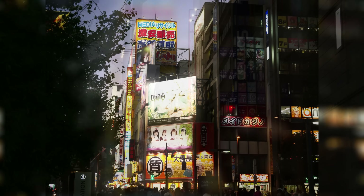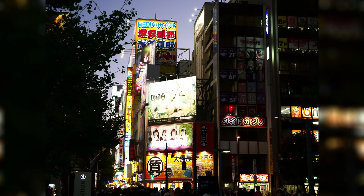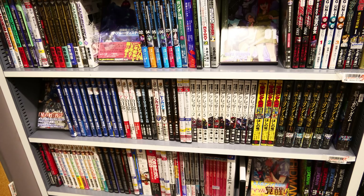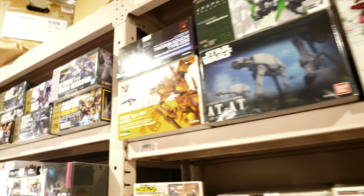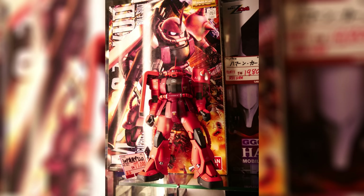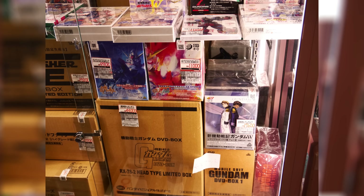Mandarake Complex. If there is one store in Akihabara that you must visit as a fan of video games, manga, anime or Gundam, it is this 8-story shop filled with treasures both old and new, cheap and expensive, common and rare.